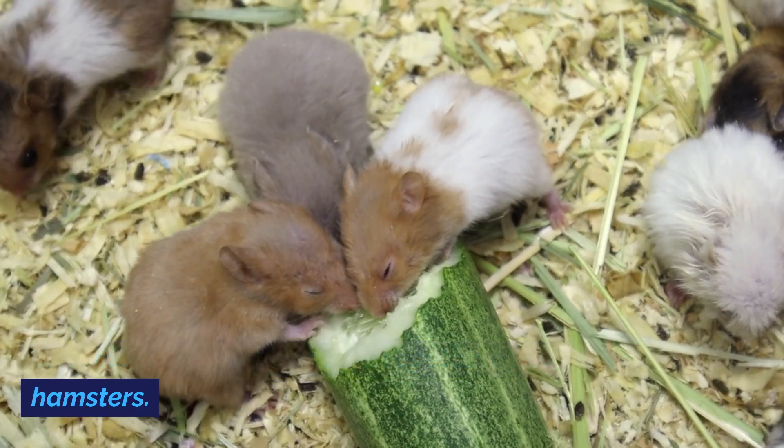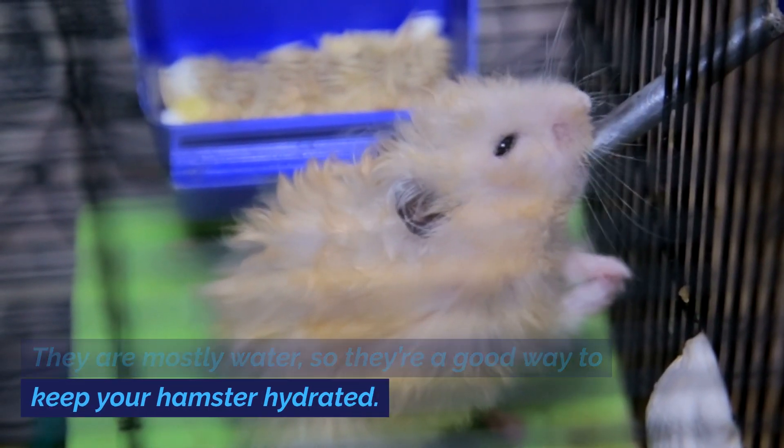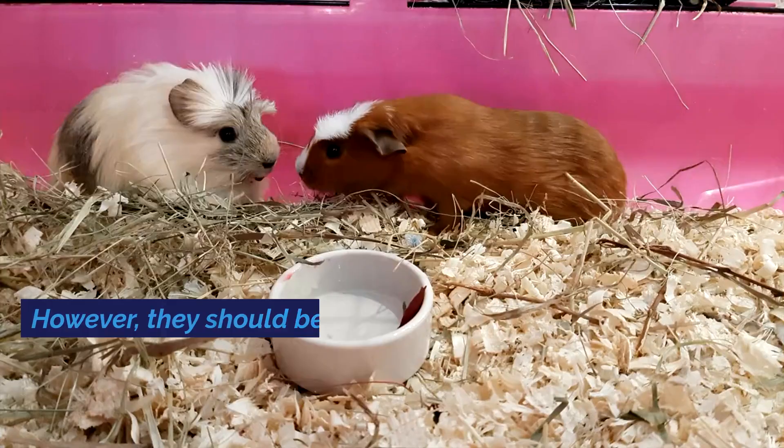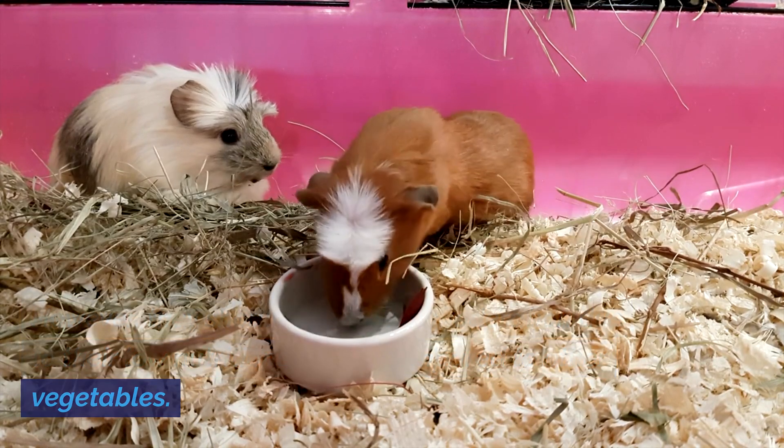Cucumbers are another safe vegetable for hamsters. They are mostly water, so they're a good way to keep your hamster hydrated. However, they should be given in moderation due to their low nutritional value compared to other vegetables.